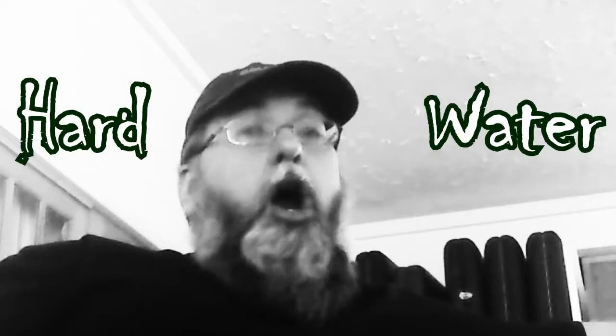Hey everyone, for 18 years we here at Eastern Mountain have lived in peace, holding retreats and frolicking in our mountain bliss. However, recently we discovered that there's been an enemy lurking among us this whole time — an enemy that threatens our very way of life. Its name: hard water.